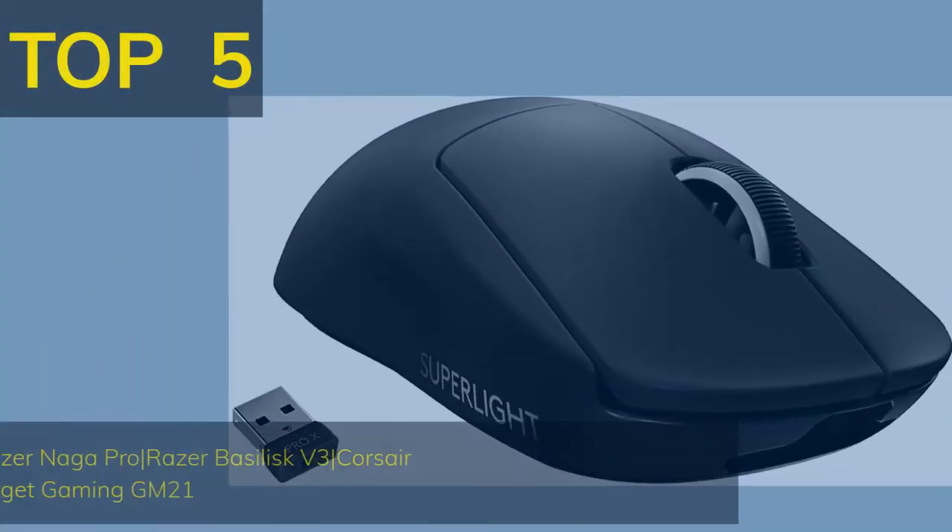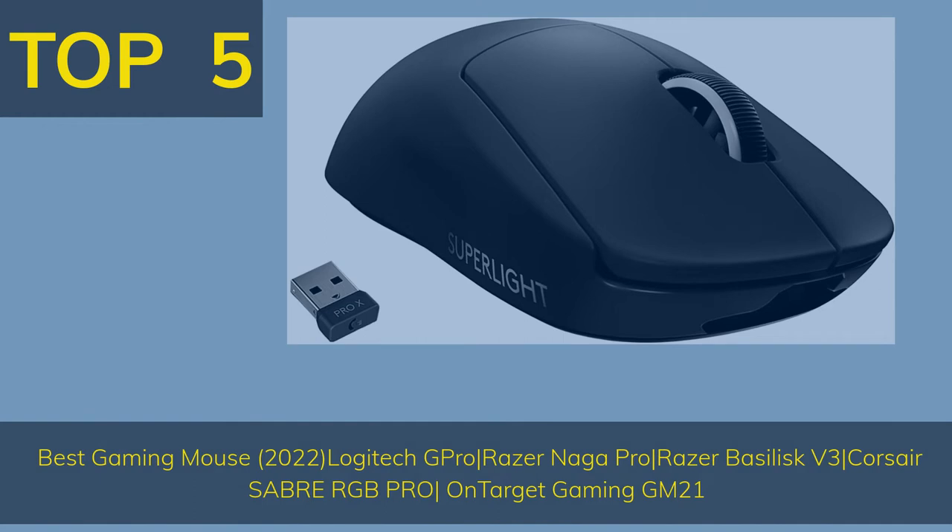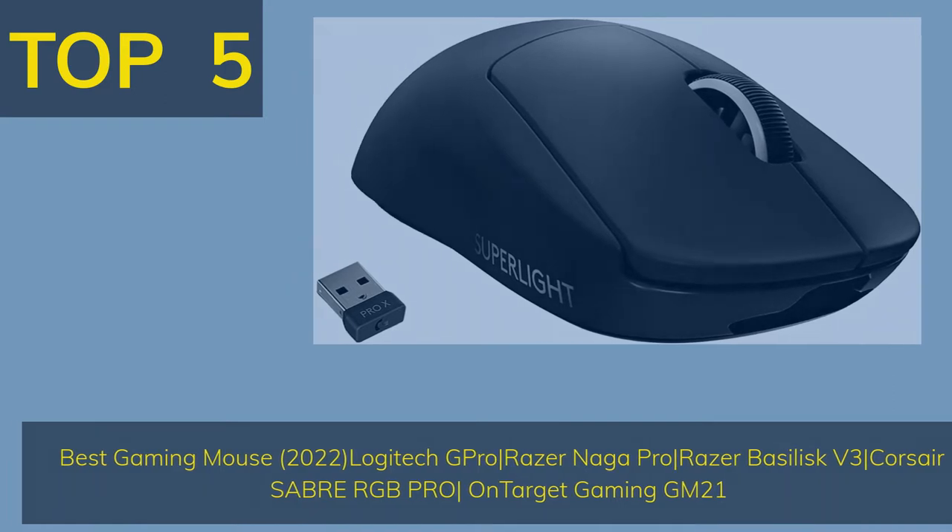Top 5 Best Gaming Mouse 2022: Logitech G Pro X Superlite, Razer Naga Pro, Razer Basilisk V3, Corsair Sabre RGB Pro, and OnTarget Gaming GM21.